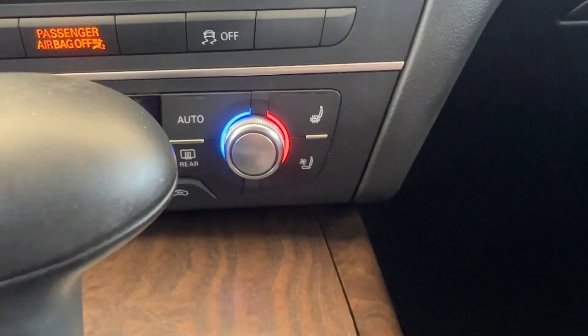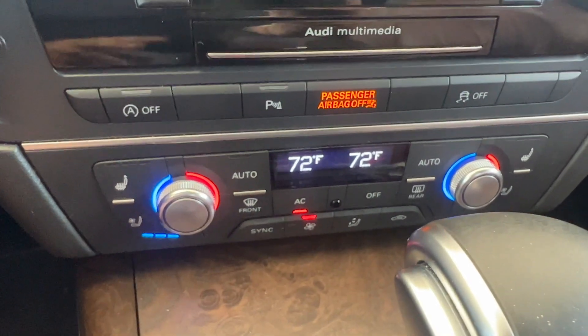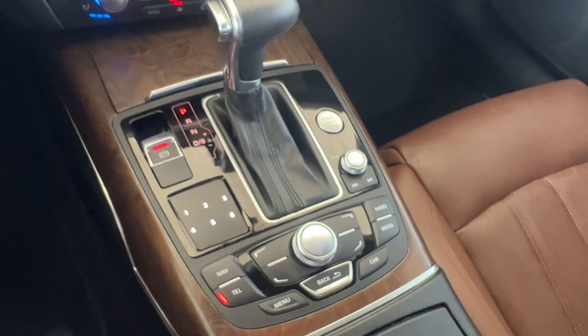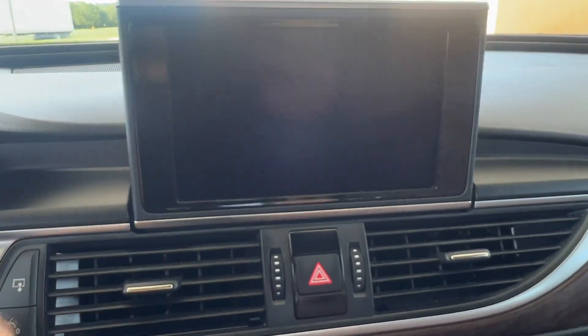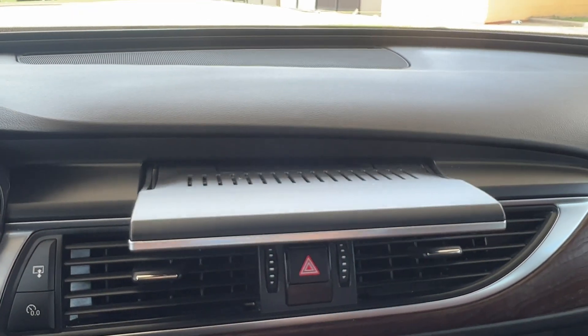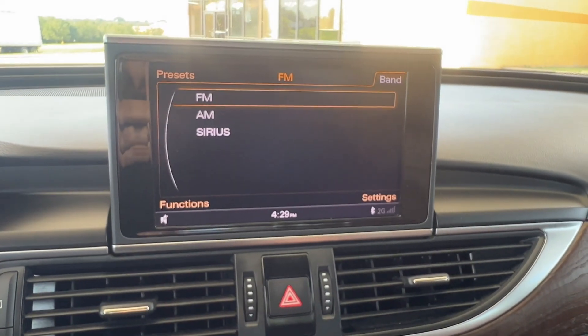Wheels: 20-inch 10-spoke V-design. Prestige package includes Radio Multimedia Interface (MMI) Navigation Plus, 8-color driver information system, 7-inch color driver information system, and Audi Connect with online services including Google Earth navigation.